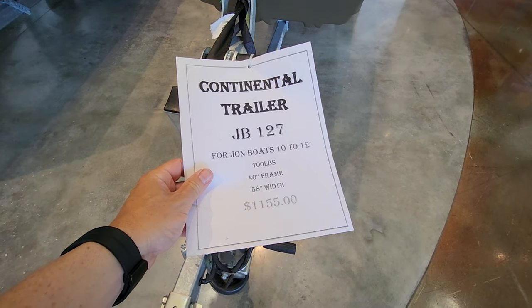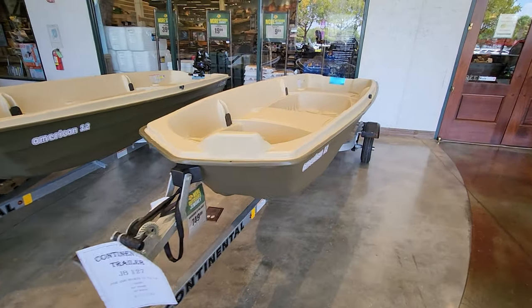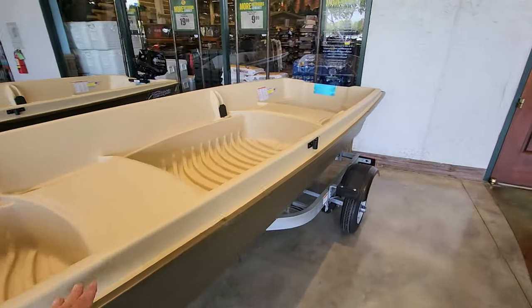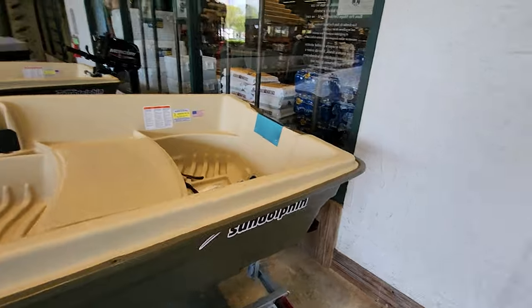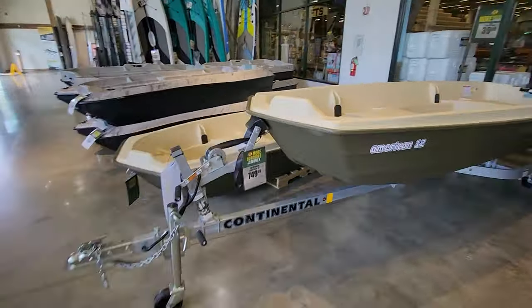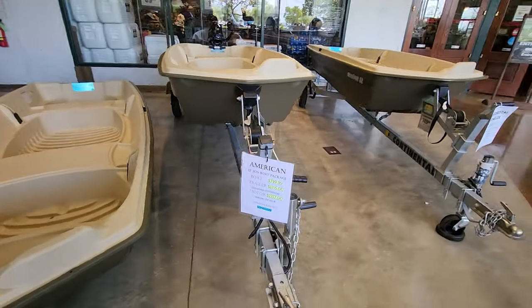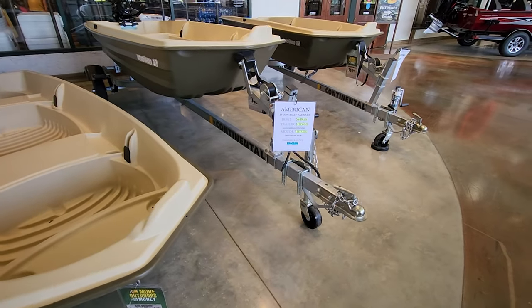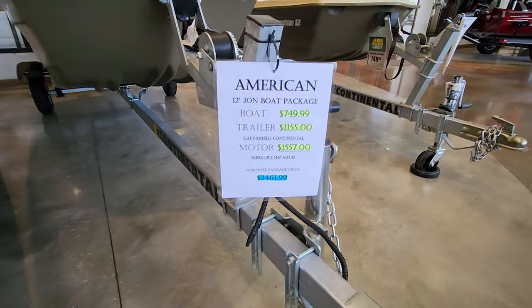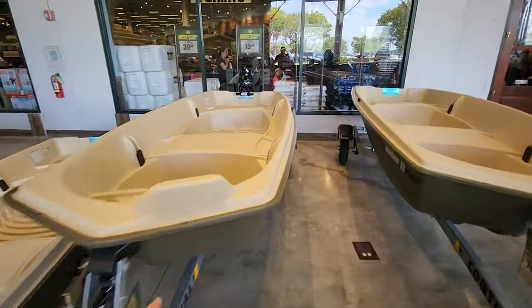Look at this. Continental trailer, $1,155, and it doesn't come with this plastic boat, but you could get this Dolphin plastic boat. Let me show you something quick over here. This Dolphin boat is $749, and this package you see right here is $3,461, and it includes the trailer, the boat, and the engine.